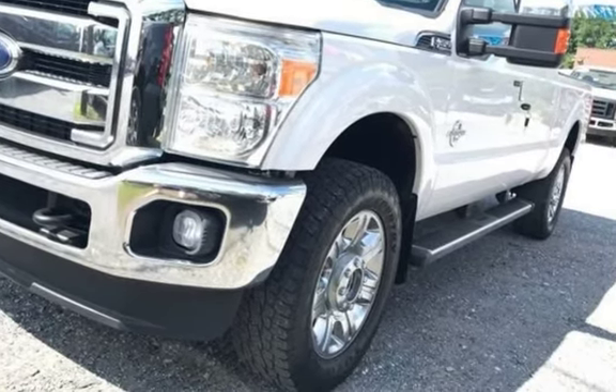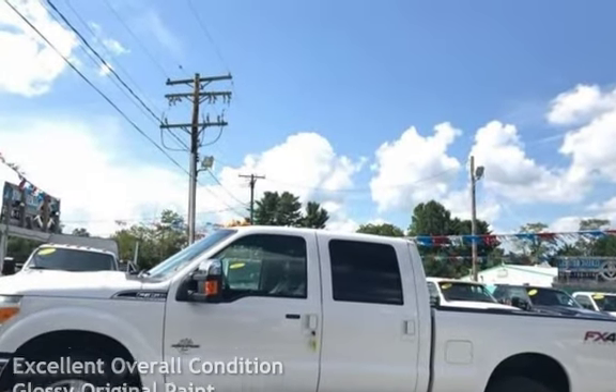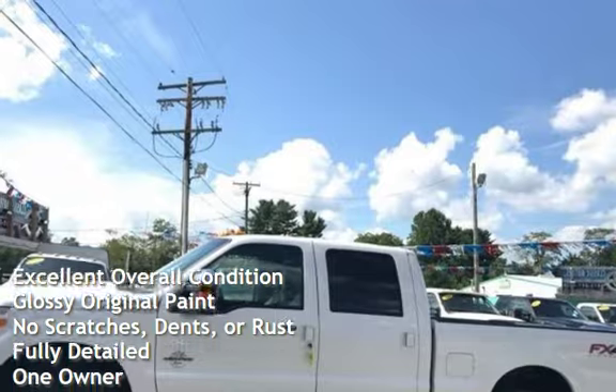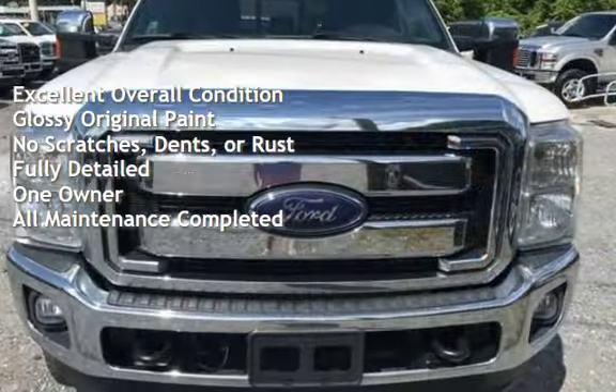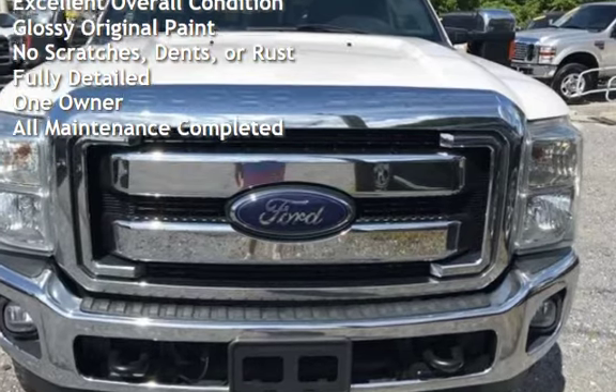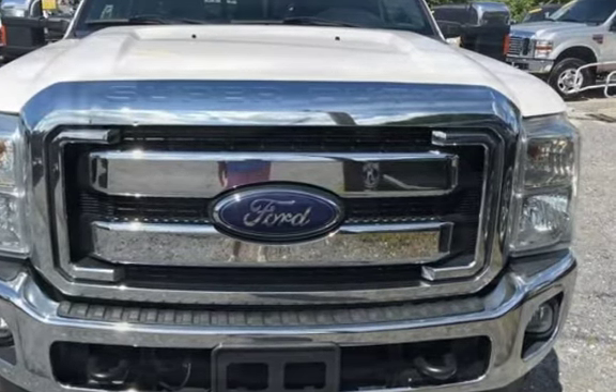This Ford has less than 54,000 miles on the odometer. This vehicle is in excellent overall condition, has glossy original paint, has no scratches, dents, or rust, and has been fully detailed. It has only had one owner, and has had all scheduled maintenance completed.